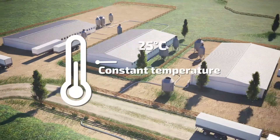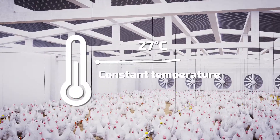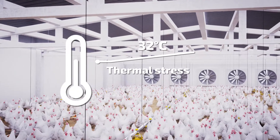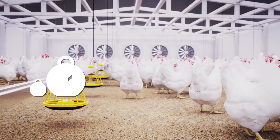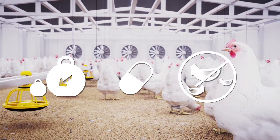Preserving constant temperature is essential for providing optimal conditions for proper growth of broilers. Overheating of animals results in so-called thermal stress, which leads to lower growth of body mass, sickness, and a higher number of falls.